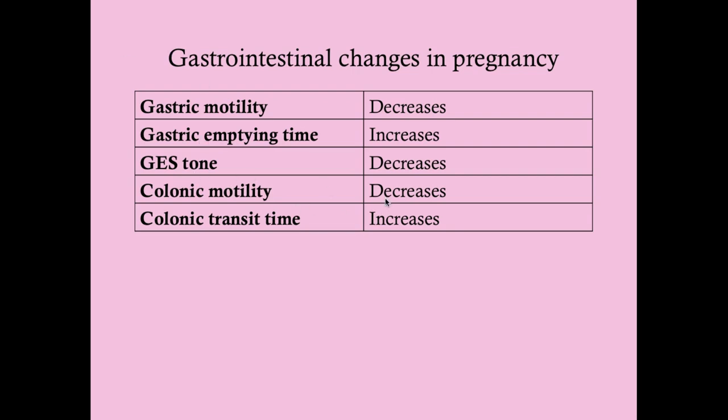Colonic motility decreases and the colonic transit time — from the beginning of the large intestine to defecation — increases. More fluid is taken up, resulting in harder stools and constipation. Slowing down the GI tract is actually beneficial because it means more nutrients are absorbed from food, which baby needs. But it does cause reflux and constipation. Much of this is mediated by progesterone, which relaxes smooth muscle, affecting GES tone and peristalsis through the GI tract.